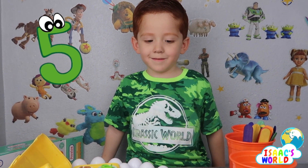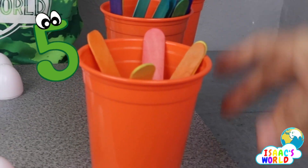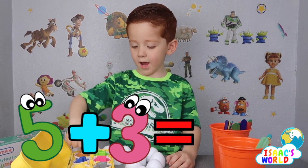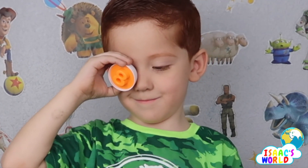Three plus five. One, two, three, four, five — five plus three — eight, eight! Eight, eight, eight.